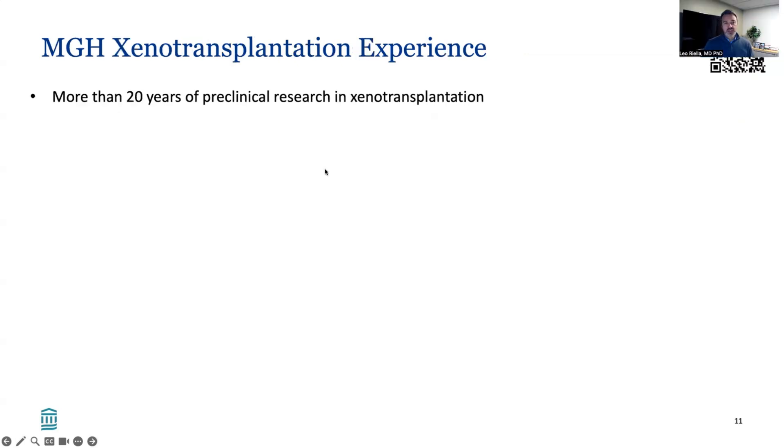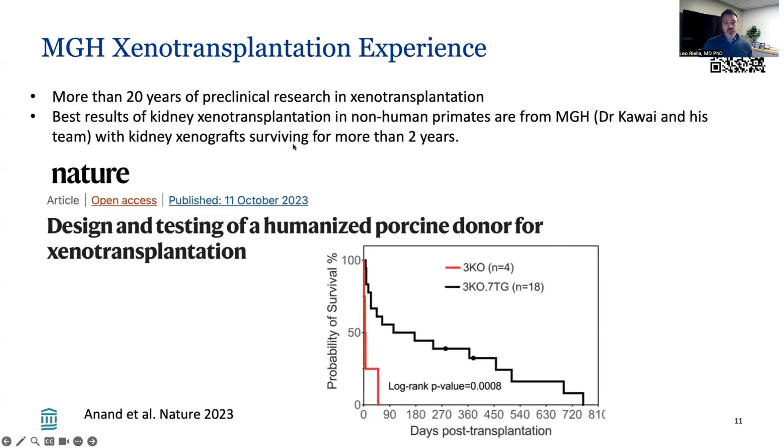What about MGH's xenotransplant experience? We've been doing research for the past 20 years in xenotransplantation, led by Dr. Kawai and a number of other team members. The best results of kidney xenotransplantation in non-human primates are coming from MGH. Dr. Kawai has recently published his experience in Nature, highlighting how all these genetic edits into the pigs have led to amazing outcomes after kidney transplantation in non-human primates with more than two years of survival, despite all the challenges of these experiments in monkeys.